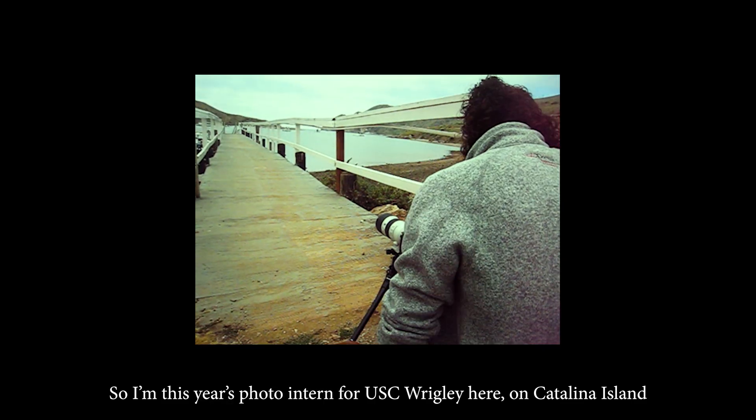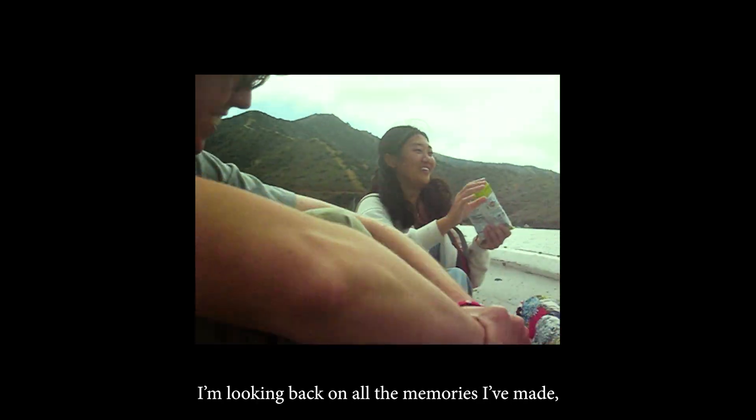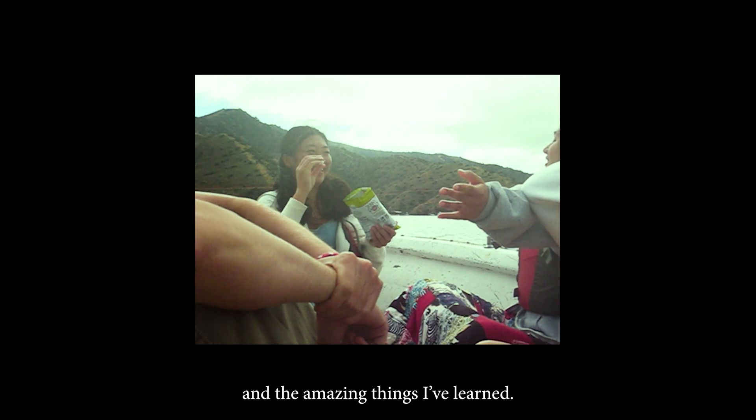I'm this year's photo intern for USC Wrigley here on Catalina Island, and now that I'm nearing the end of my experience, I'm looking back on all the memories I've made, the people I've met, and the amazing things I've learned.